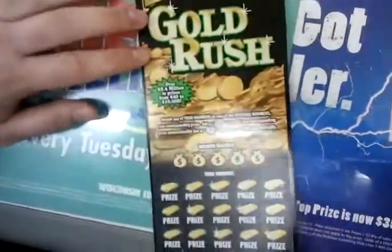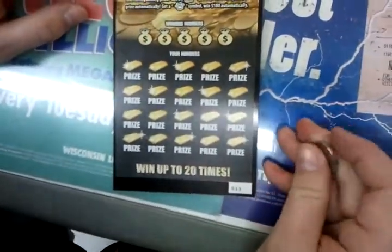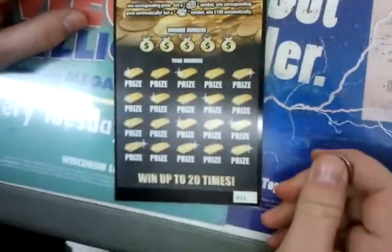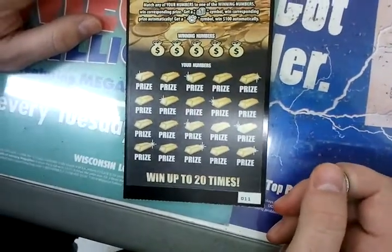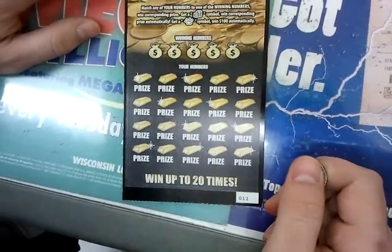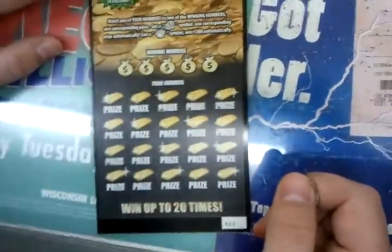Overall odds are 1 in 3.1. Match any of your numbers to one of the winning numbers, win a corresponding prize. Get a coin stack symbol, win a corresponding prize. Automatically get a gold symbol, win $100 automatically. It's like a little piece of gold. Like a shiny piece of gold?